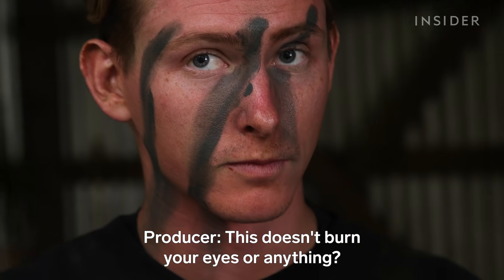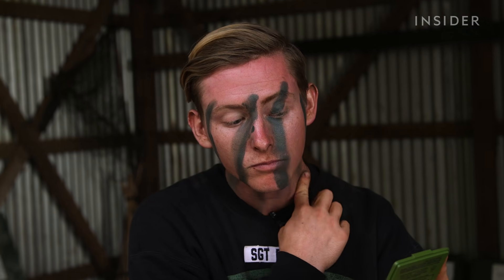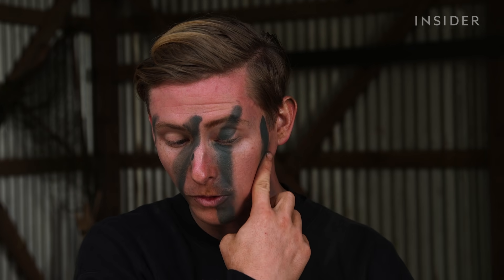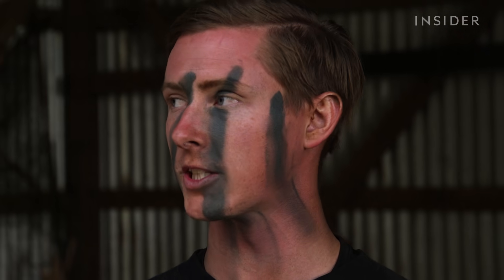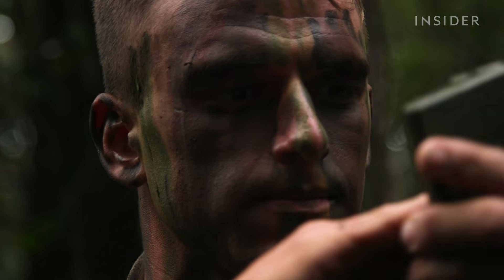Does this burn your eyes or anything? No. You actually want it behind your eyelids, so when you do close your eyes, your eyelids are not just the color of your skin. They're not fully horizontal rainbow stripes — they are a little blotched and in all different directions. That blends with the vegetation because we have a lot of vertical vegetation, so doing that to your face paint is going to allow you to blend in a little bit better.